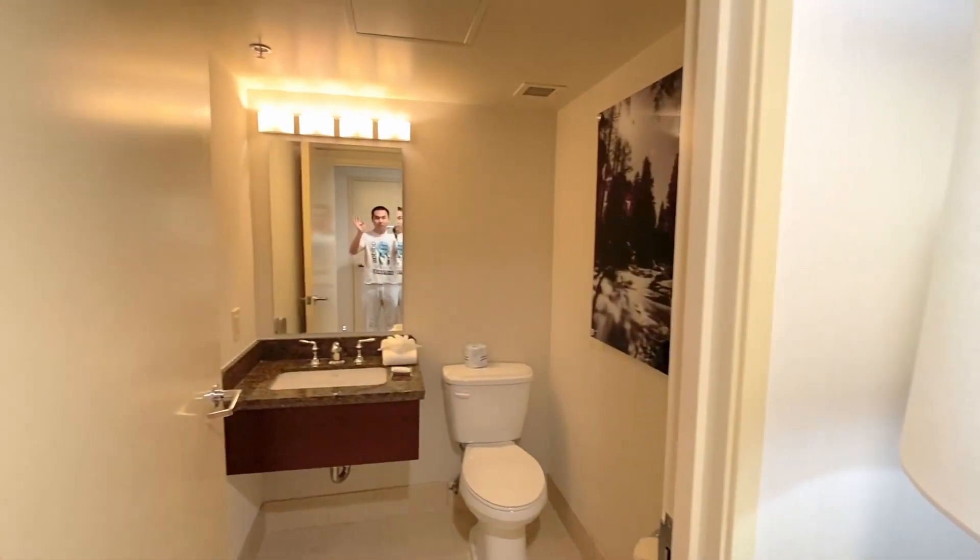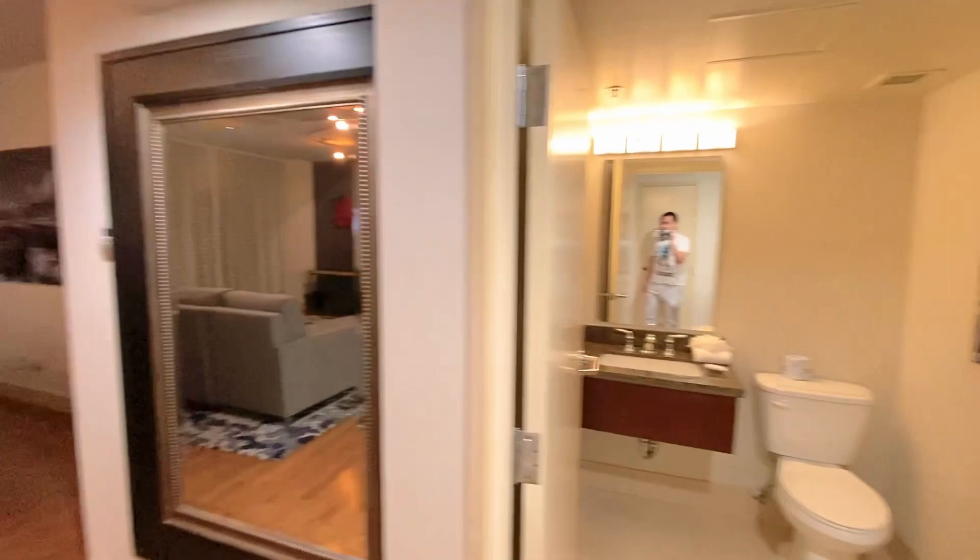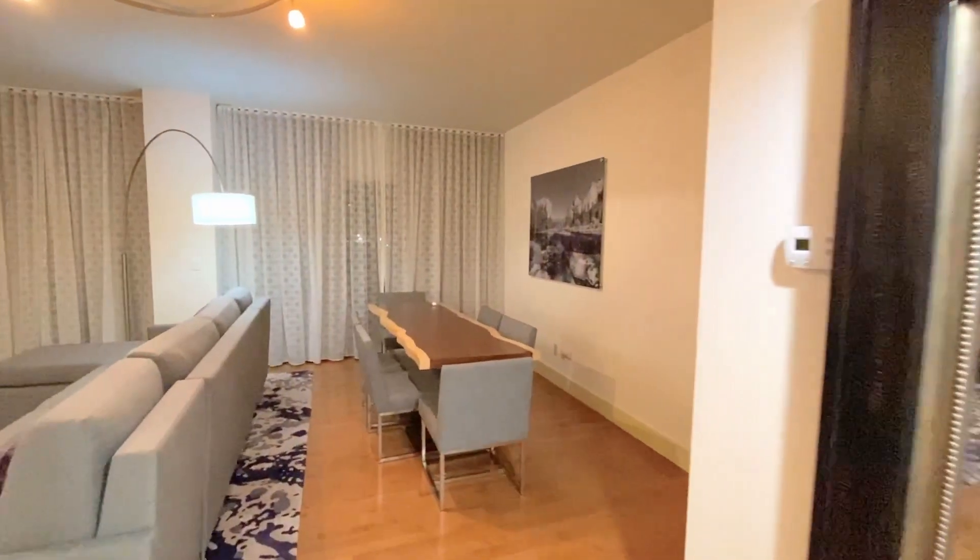Connected to the living room is a half bathroom. Behind the living room, there is a dining area with a table for six.